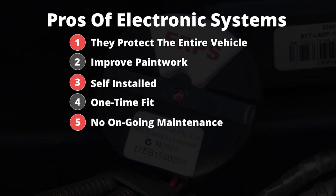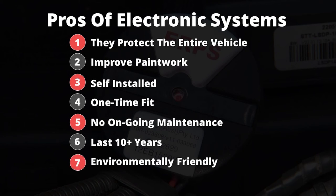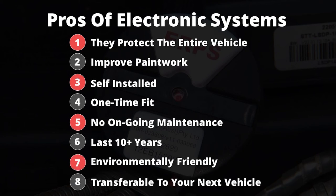5. They have no ongoing maintenance, time or costs. 6. They last 10 plus years. 7. They are environmentally friendly. 8. They are transferable to your next vehicle.